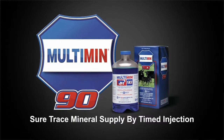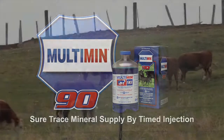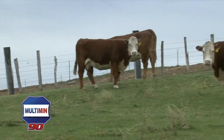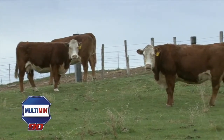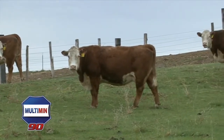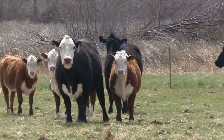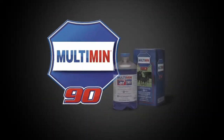We were having some conception problems with the cattle, so our local vet came and we took some blood samples and found that some of the donor and recipient females were significantly low in terms of selenium and copper. However, with the use of Multimin, we were able to increase those levels back to a normal level, and we've seen a significant increase in our pregnancy rates on our recipient cattle.